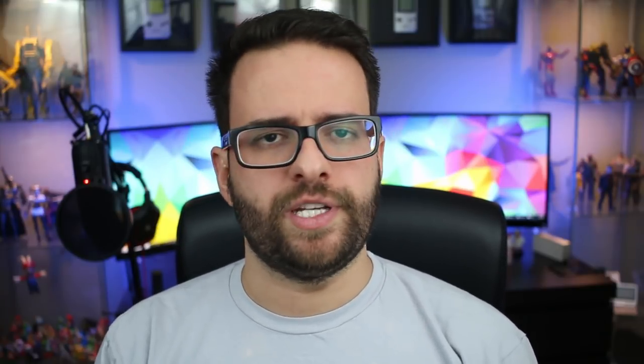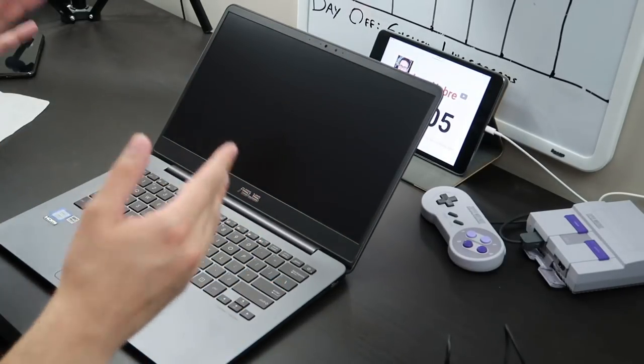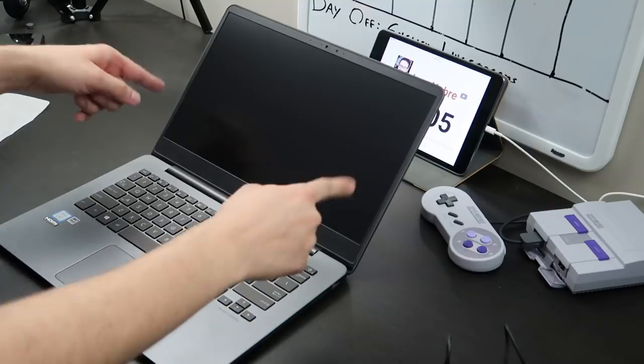It's worth noting that the UX430U can't charge over USB-C, which is kind of disappointing. The screen is a 14-inch panel squeezed into a slim 13-inch body thanks to the tiny bezels. It has a nice matte finish, and while I personally prefer the look of a glossy display, matte is a lot easier on the eyes since it's far less reflective.